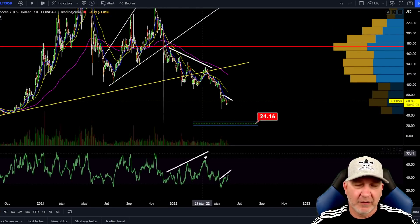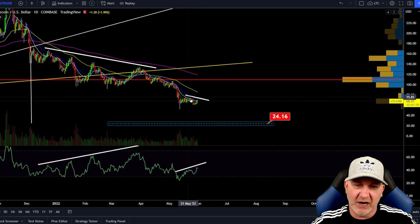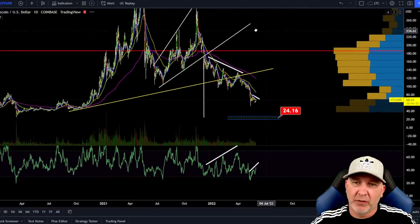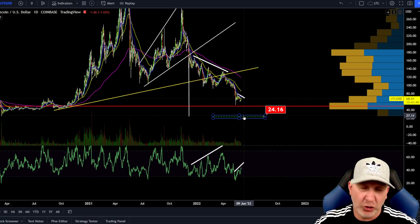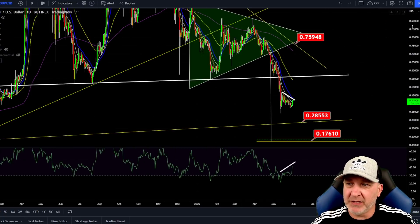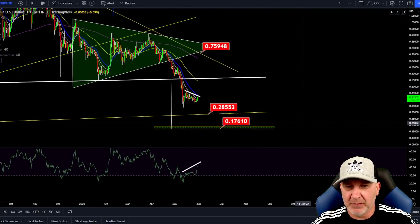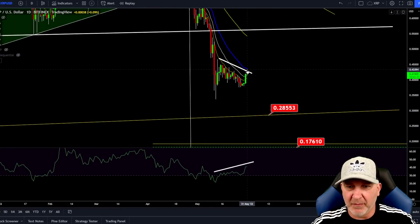Let's take a look at Litecoin. Same thing — if we zoom in here, hidden bearish divergence, higher highs in the RSI, lower highs in the price action. Since we broke over here, my target has been about $24.00. I still believe that — could go much lower if we are in the true long-term bear market. XRP — as you guys know, my target is around $0.28. If that doesn't hold, $0.17, possibly much much lower if it's a long-term bear market. Again, higher highs in the RSI, lower highs in the price action — hidden bearish divergence. And we got rejected pretty hard at the 55 EMA.